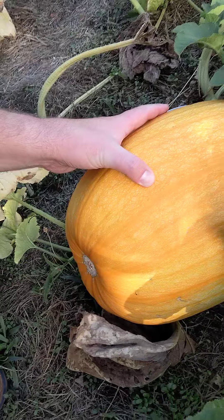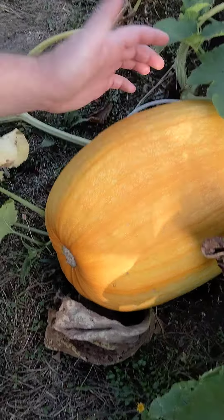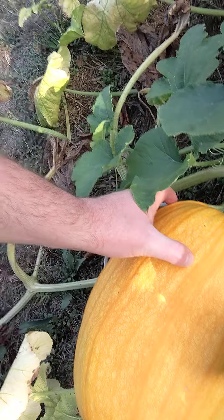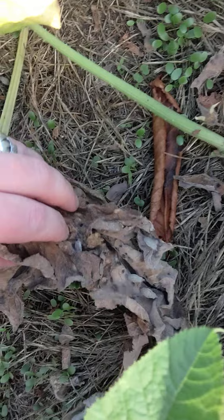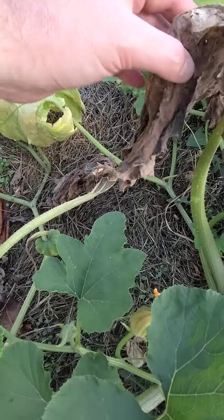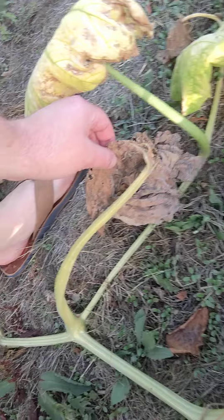We have three pumpkins remaining on three distinct plants. This is She-Hulk who we know and love. She suffered a bit from the squash bugs so she's softer maybe than she would have been otherwise, but I'm still gonna let her go a bit longer. Maybe try to darken a little bit more before we harvest her. You can see these squash bugs are still around. They've turned a lot of these leaves into just crud — it matches their color. I think they hide in there.